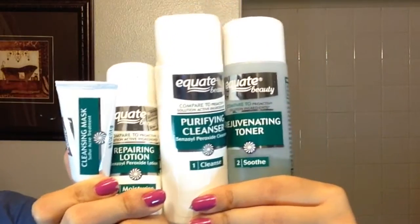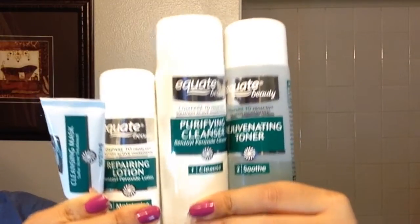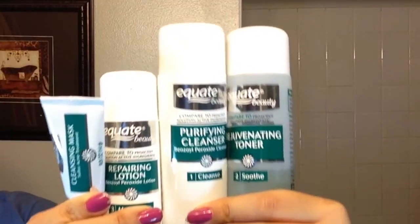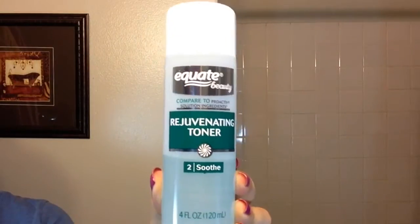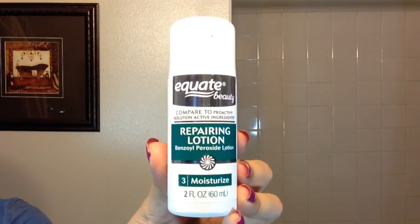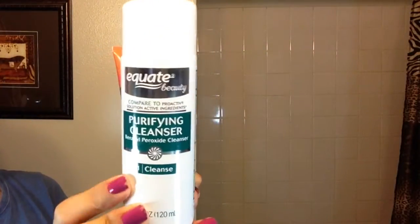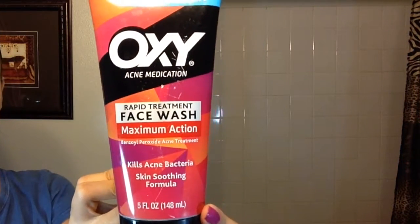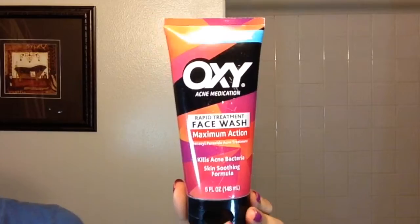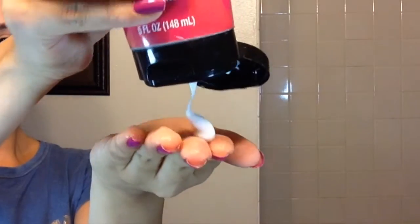These are the new products I've been using that have been helping my acne. This is from Walmart and it's comparable to Proactiv. The main ingredient is benzoyl peroxide. If you have sensitive skin, they recommend you not use these products. It comes with a purifying cleanser, rejuvenating toner, repairing lotion, and cleansing mask. The cleanser it comes with only has 2.5% benzoyl peroxide and this Oxy face wash has 10%, so I prefer the Oxy cleanser. However, if you have dry skin, you should probably use the 2.5% one because benzoyl peroxide is a little drying. But I have oily skin so I love it.